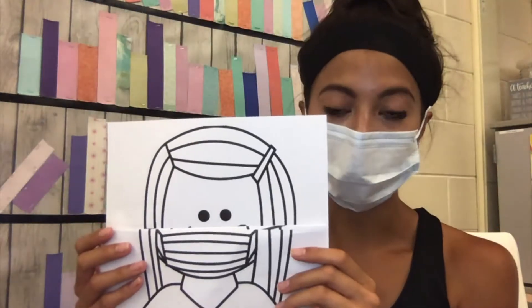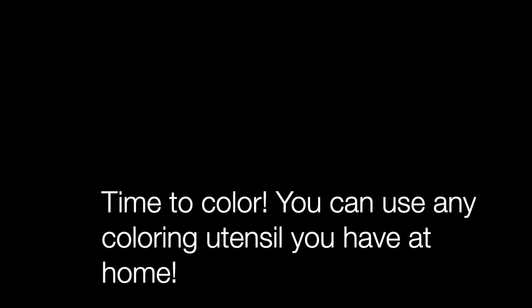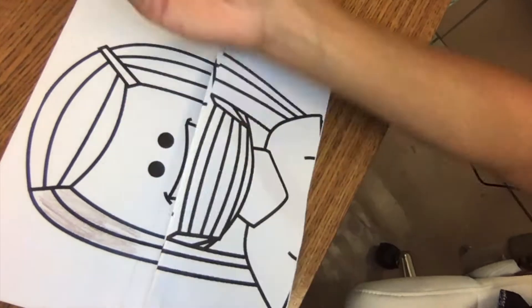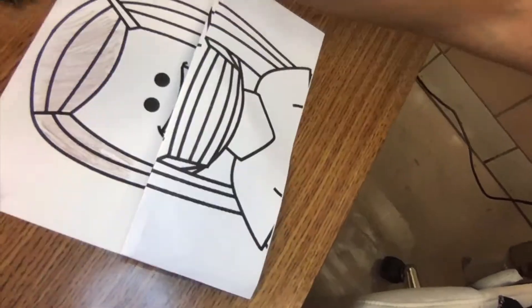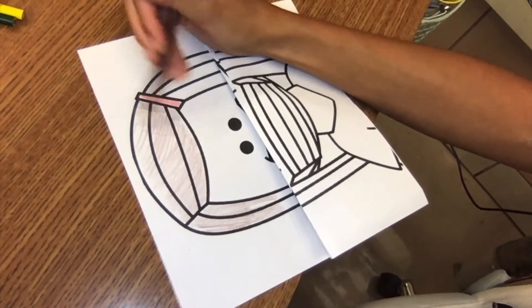Now we have it folded. The next thing you have to do is color your whole paper. I colored my hair, I colored my shirt, I gave myself eyelashes. If you don't have colored pencils at home, you can totally use markers or crayons — that's up to you.